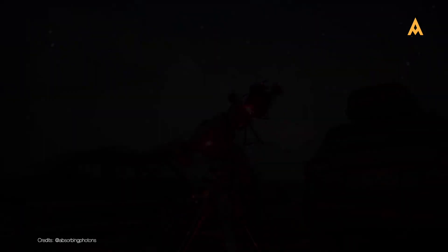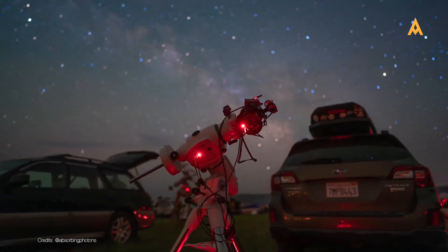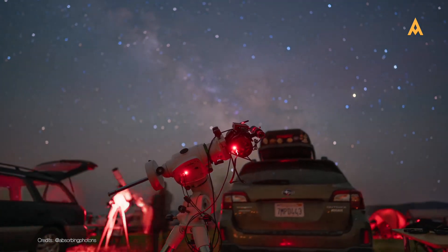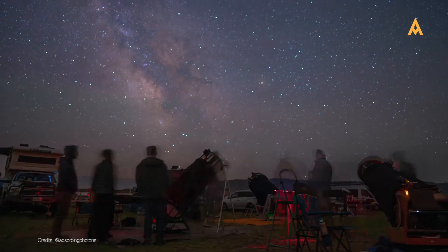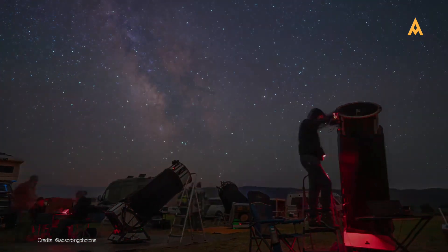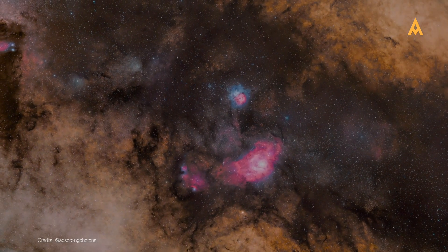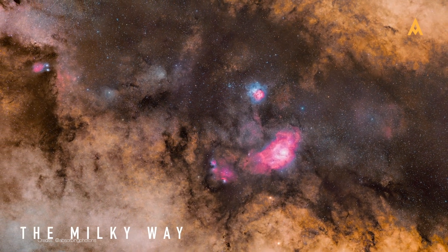Astrophotography is as much about the journey as it is about the final image. Every clear night is an opportunity to explore and discover new wonders. So grab your gear, head outside, and let Edisla help you unveil the mysteries of the cosmos. Thank you for joining us on this journey through the world of astrophotography filters. Don't forget to subscribe to Edisla for more tips, tutorials and insights into the amazing universe above us. Clear skies and happy stargazing!